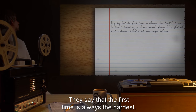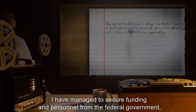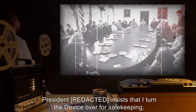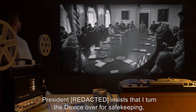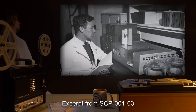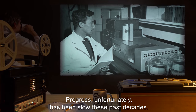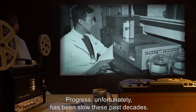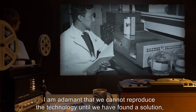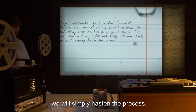Excerpt from SCP-001-03, page 3: They say that the first time is always the hardest. I have managed to secure funding and personnel from the federal government, and I have established an organization that will allow me to continue the research. President R. insists that I turn the device over for safekeeping, but I have made it clear that I can't let it out of my possession. Excerpt from SCP-001-03, page 7: Progress, unfortunately, has been slow these past decades. I am adamant that we cannot reproduce the technology until we have found a solution, as I am sure that unless we kill both birds with one stone, we will simply hasten the process.